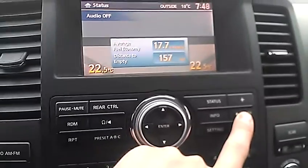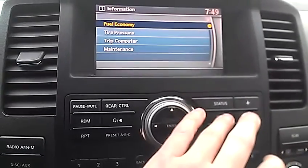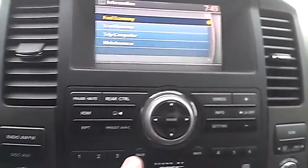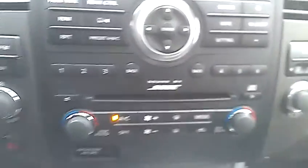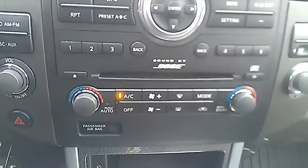You can fiddle around with the brightness of the screen if you don't like it. There's some different info available — fuel economy, tire pressure, trip computer, all that great stuff. Down here, you've got a Bose sound system, so it is a little bit of an upgraded system. It's really handy.